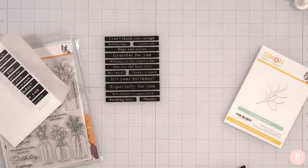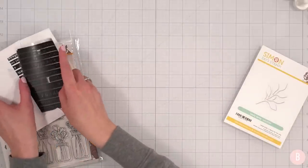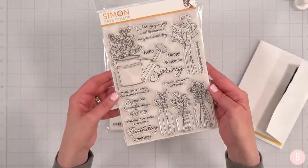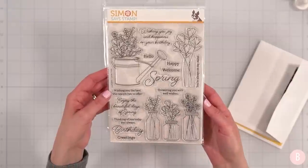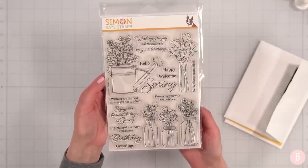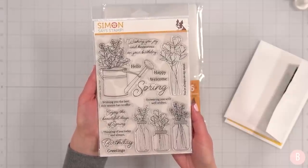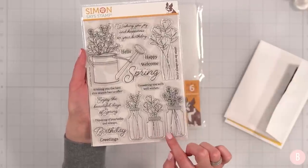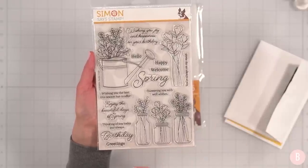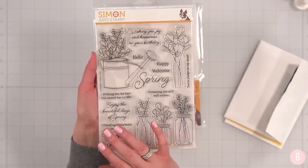I can't wait to show you the stamps because they are so super cute. The stamp set they sent over is called Garden Fresh — isn't this beautiful? I've already played around with this little watering can and I'll show you that card a little bit later. I am just so inspired. I love these jars and I love the little shapes of the flowers — they are so fun.